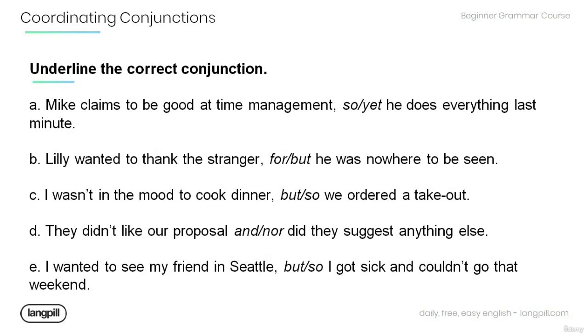A. Mike claims to be good at time management, [so / yet] he does everything last minute. B. Lily wanted to thank the stranger, [for / but] he was nowhere to be seen. C. I wasn't in the mood to cook dinner, [but / so] we ordered the takeout.